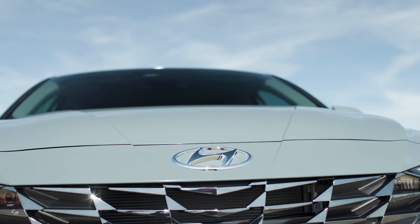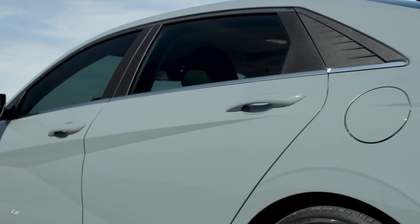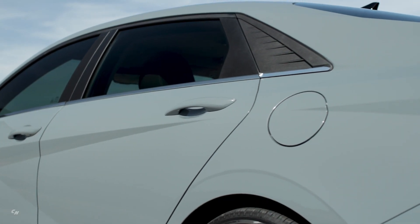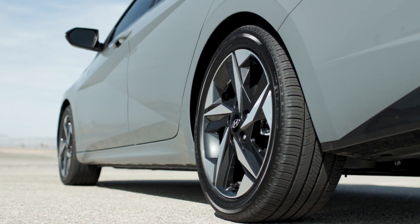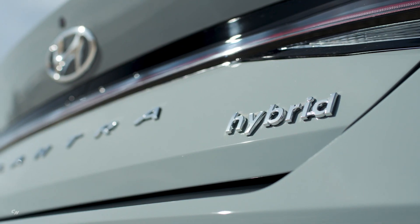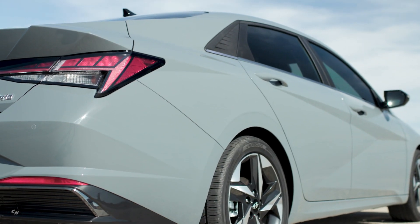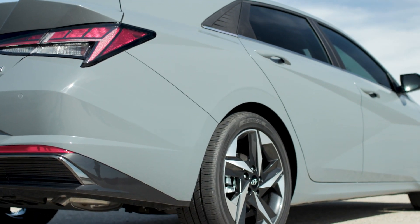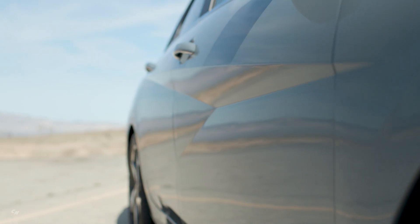Hyundai officially launched its all-new 2021 Elantra and Elantra Hybrid at the Lot Studios in West Hollywood, with a special event today broadcast around the world. This marks the world debut of the latest version of the popular compact sedan. The 2021 Elantra showcases Hyundai's latest ambitions, including a sensuous sportiness design identity, hybrid electric vehicle technology, and segment-first wireless Android Auto and Apple CarPlay connectivity.